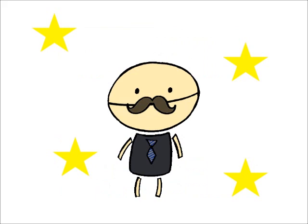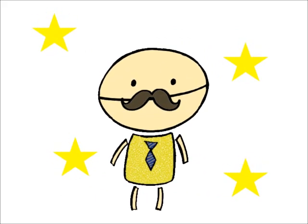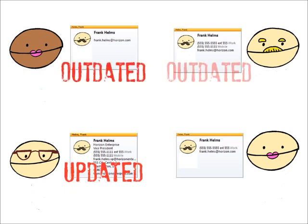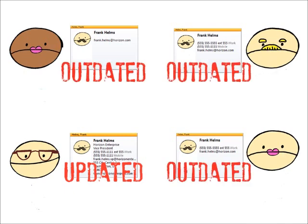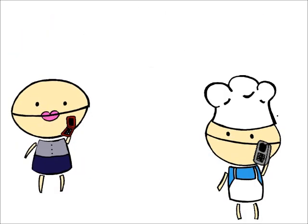Two weeks into the project, Frank gets promoted to Vice President and his office location and all contact information changes. John updates this change in his Outlook. However, none of the others learned about this promotion, so now their contact info is out of date. This inaccuracy reflects badly on the project team and can result in lost time over inaccurate information.